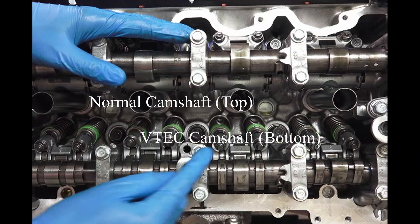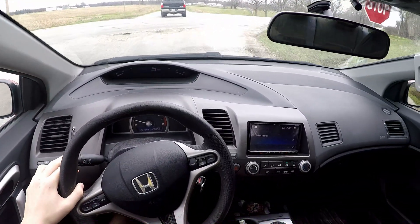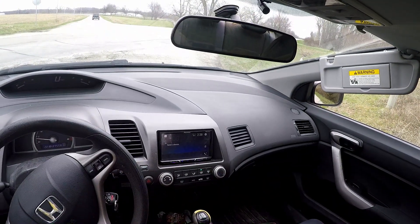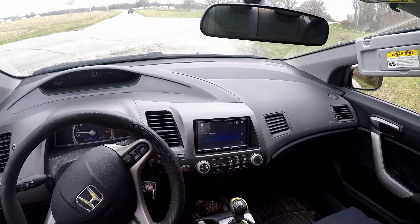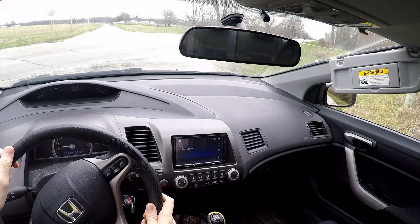This allows the engine to make more power. It's a pretty cool system that Honda uses in most of its performance engines to increase both efficiency and power. Now, you might be wondering, how do I use VTEC? Well, really, it's quite simple. You just put the pedal to the floor, wait till you get to about 5,000 RPM, and you should feel a bump in how quickly the car revs and how much you're accelerating. Once you get to this point, VTEC has kicked in.